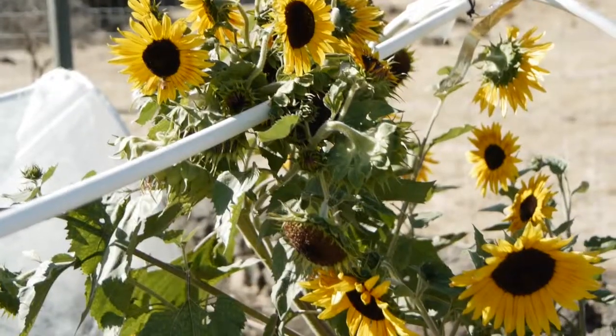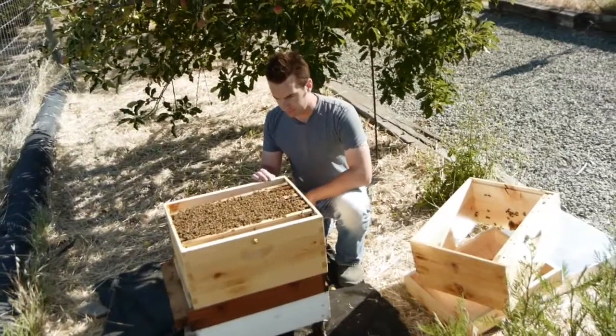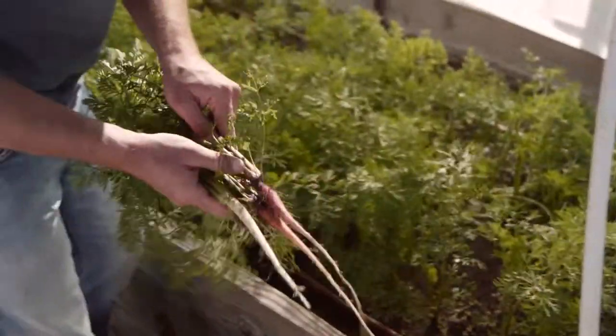Rob Keller, the Napa Valley beekeeper, helps us keep three hives of bees. It not only helps establish a good population of bees on our farm to pollinate all of our fruit trees and vegetables, but it also helps the environment and makes sure that the bee population is healthy in the area.